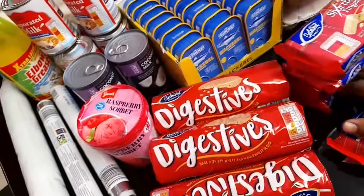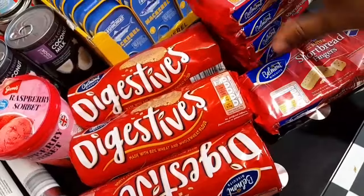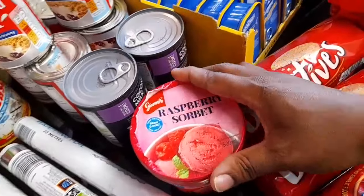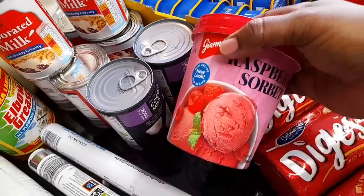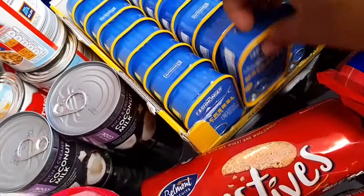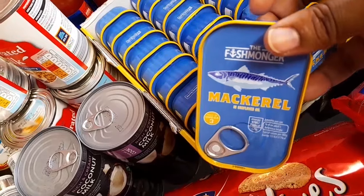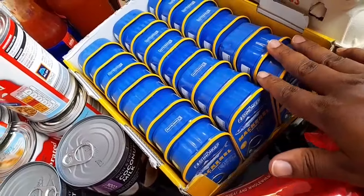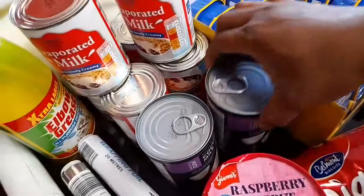I have shortbread finger biscuits — I got five of these. I also bought raspberry sorbet, I haven't tried it before so I decided to buy one. And I bought mackerel in sunflower oil — it's very nice for pasta or spaghetti, you can use it in stew as well. There are 24 in the pack and it's £13.68 — I remember that price very well.